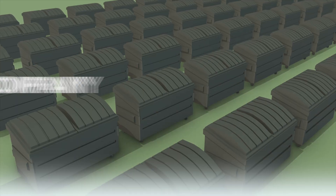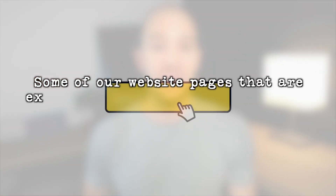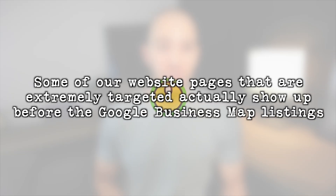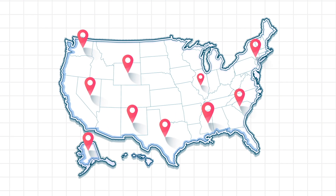Now let's talk about SEO for your actual website. I run my junk removal company in over 40 major cities, ranking local pages in hundreds of small towns, and I run it remotely using contractors, meaning some of our locations do not have a Google business listing yet we still get traffic there. This traffic comes from our website rankings. Some of our website pages that are extremely targeted actually show up before the Google business map listings.